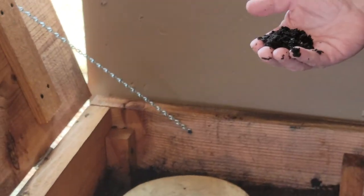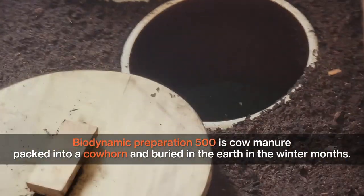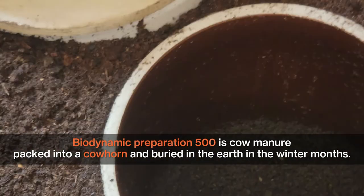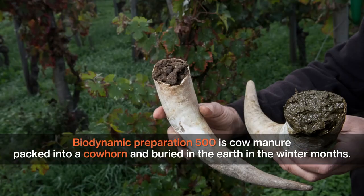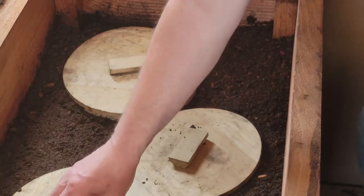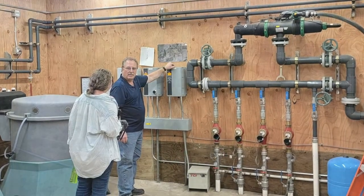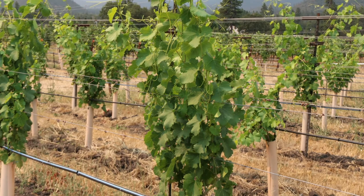The preparations begin with Biodynamic 500. Biodynamic Preparation 500 is cow manure packed into a cow horn and buried in the earth in the winter months. Over the winter, this becomes rich soil full of healthy microbes. A tea is made of this and is sprayed on the plants when planting or transplanting, and is used to help the growth of the roots and build soil structure.